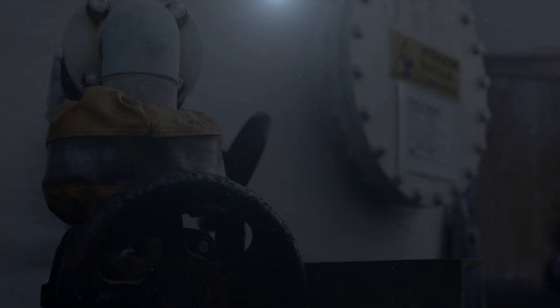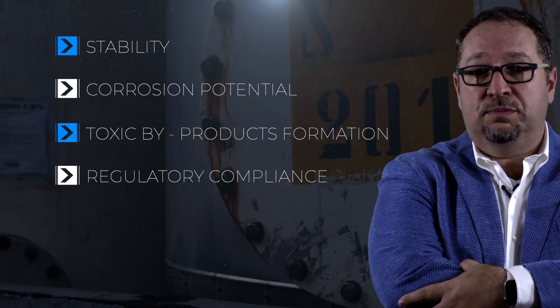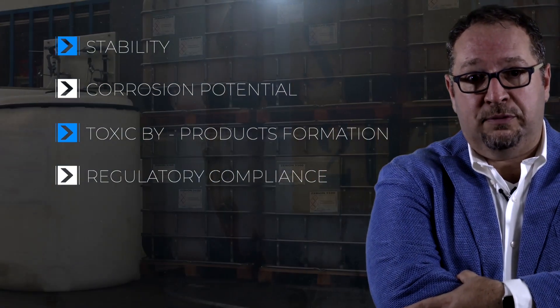Every application has different factors to evaluate, like stability, corrosion potential, toxic by-product formation, and regulatory compliance.